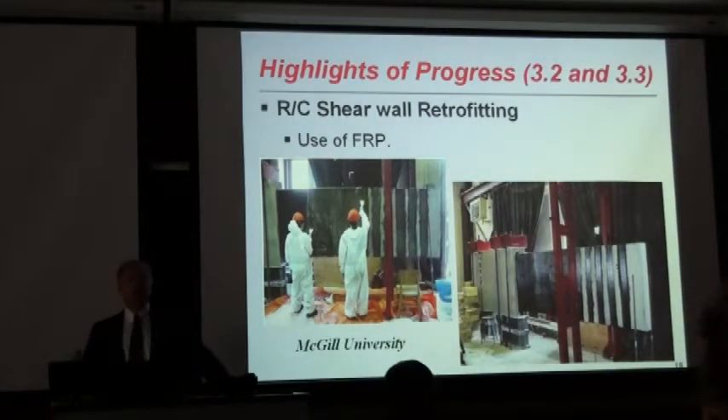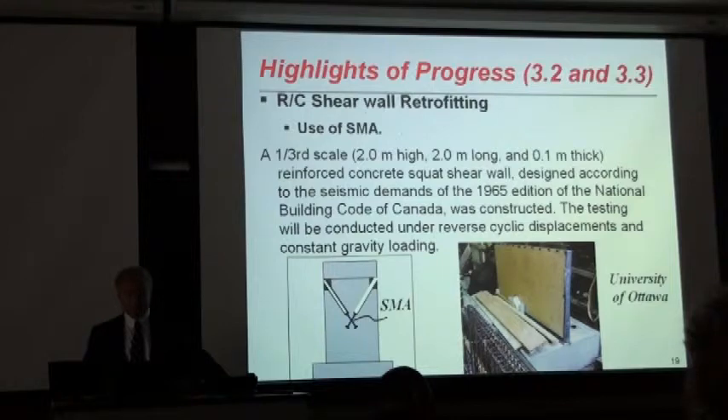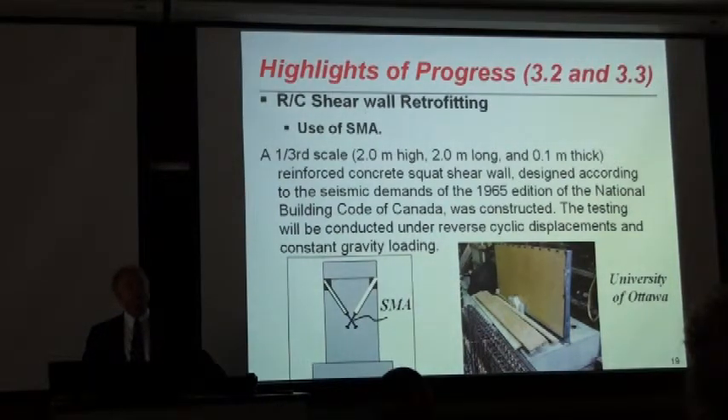They did quite extensive testing of FRP as applied to non-ductile reinforced concrete shear walls. At the University of Ottawa, Professor Palermo has been researching shape memory alloys. Earlier he tested the use of SMAs for new construction, and now he is expanding that into a retrofit scheme where he connects SMAs to rigid steel links externally to control the connections. The test program is now complete.